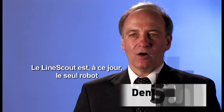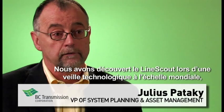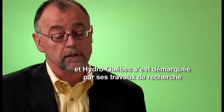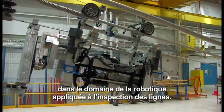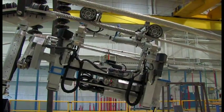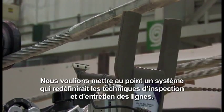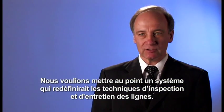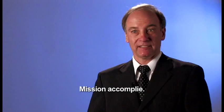The LineScout is the only robot in operation today on high-power, active, live transmission lines. We became aware of the LineScout through our scan of development of technologies around the world and identified Hydro-Québec as an organization that had done some interesting work in the area of robotic inspection. The idea was to design a system that would profoundly transform the way we do line inspection and line maintenance — and this is exactly what we delivered.